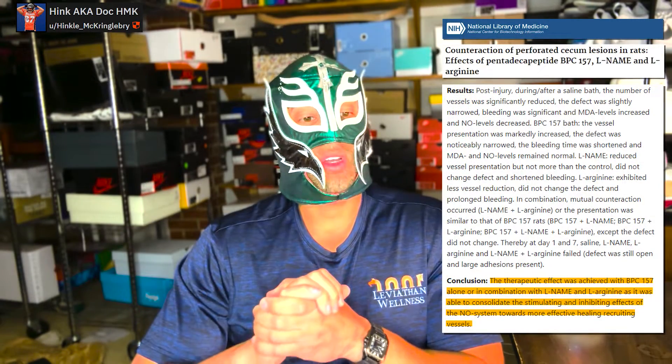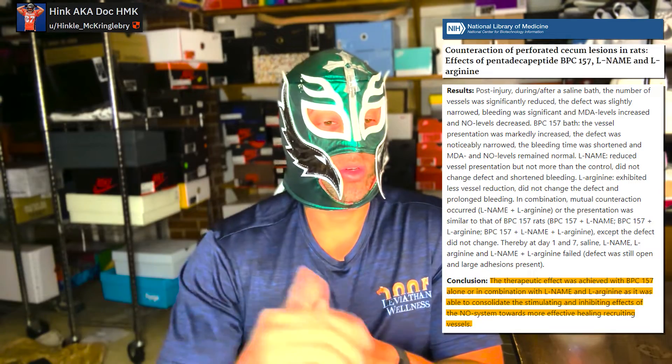Nitric oxide — like in your citrulline-based supplements — is responsible for healthy blood flow, which is what drives healing. Then there's angiogenesis: the proliferation of blood vessels to increase blood flow capacity to an area. These two studies showed increased rates of endothelial cell proliferation and growth, contributing to improved healing via additional blood vessels.